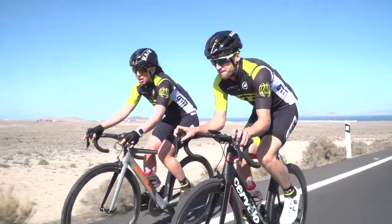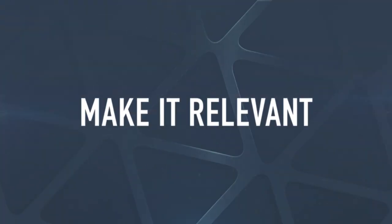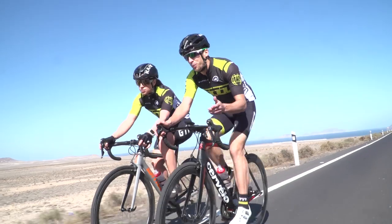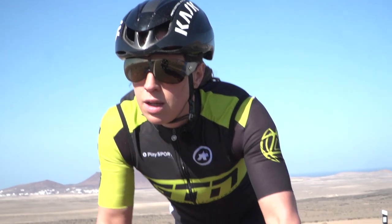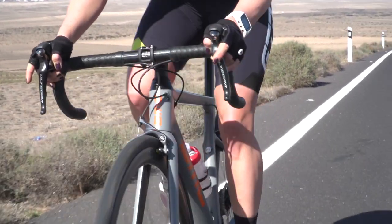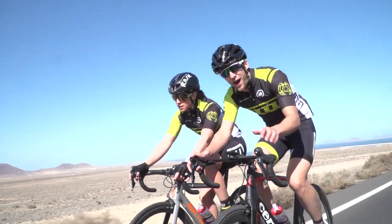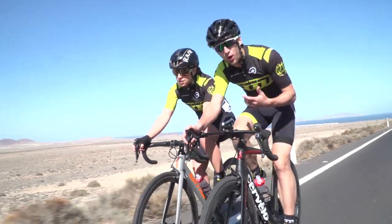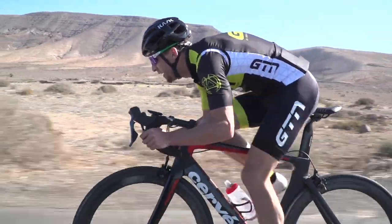When you reach the top, ride easy back to the bottom and repeat this four to six times. When you're trying to improve power, don't just stick to the hills. You need to make it relevant to the courses you're going to be training on as well. From a personal point of view, I struggle on flat ground to hold a high wattage — I'm quite a light guy — so in training I do have to practice holding that power on flat ground too.